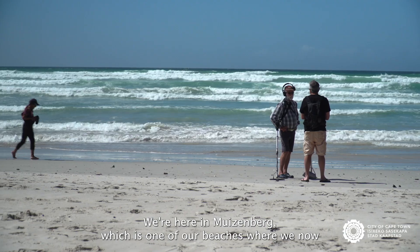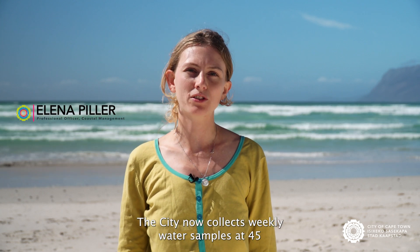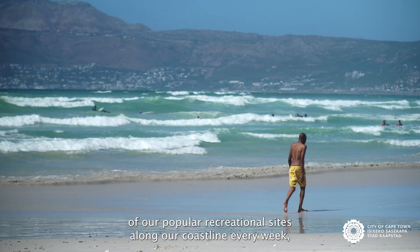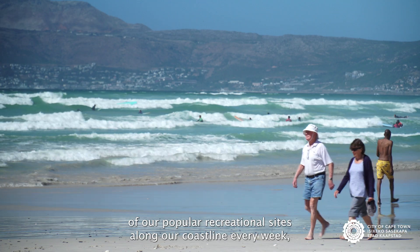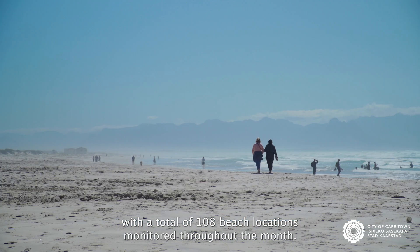We're here in Muizenberg, which is one of our beaches, where we now collect water quality samples every week. The city now collects weekly water samples at 45 of our popular recreational sites along our coastline every week, with a total of 108 beach locations monitored throughout the month.